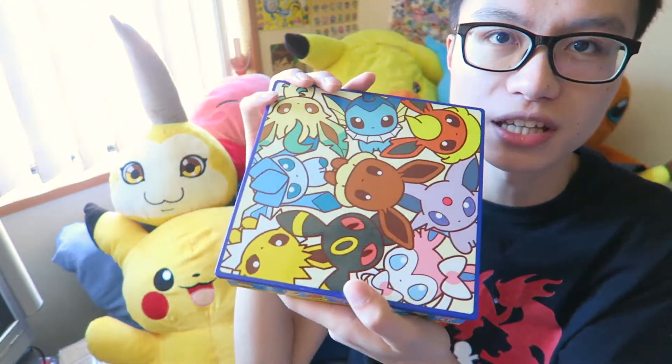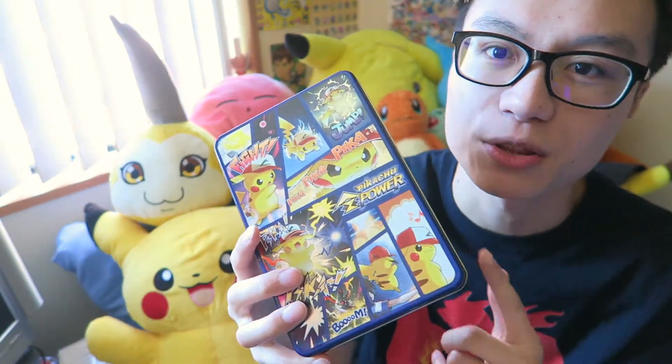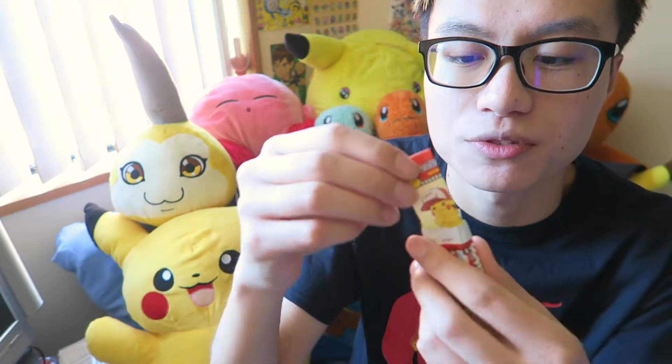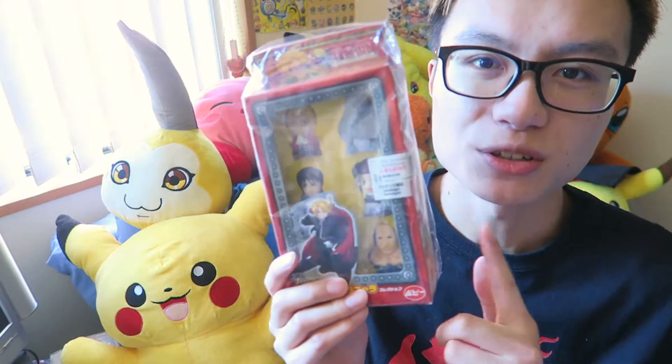These are Pokemon biscuits and I really like the design of these, that's why I bought them. And this one is so nice, I should buy another one actually. There are also Pokemon lollies, because I love Pokemon things. And these gums came with little Pokemon paper inserts. I saw this at Nakano Broadway.